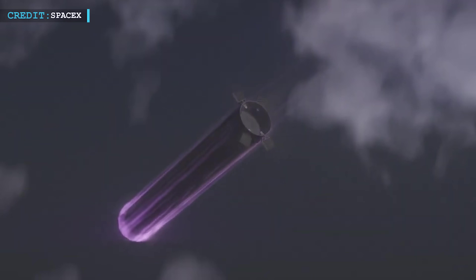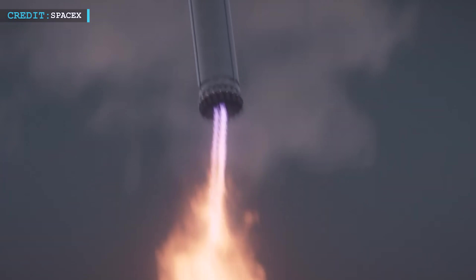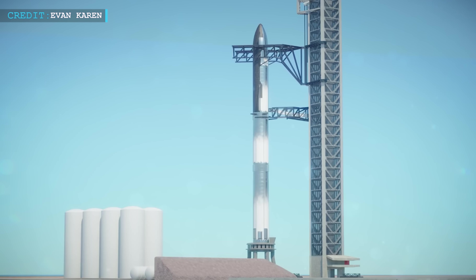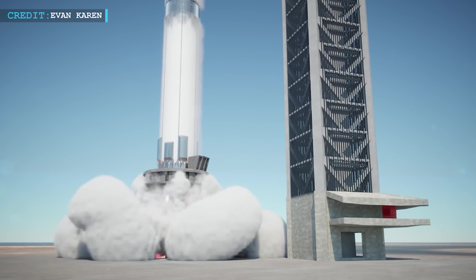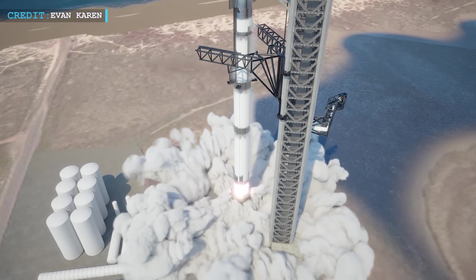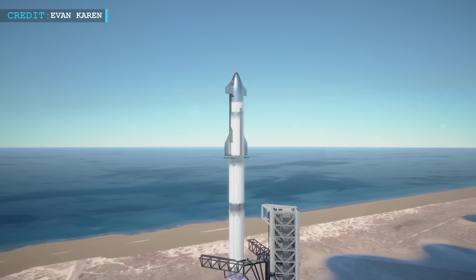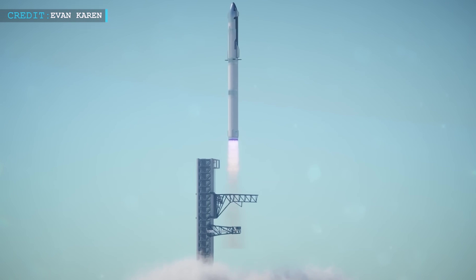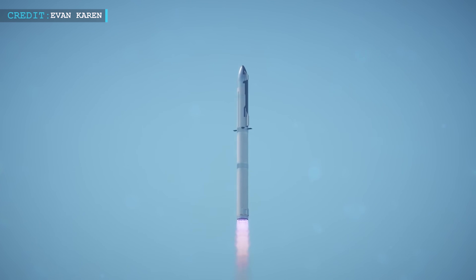To reach 230 tons of thrust at sea level, SpaceX was able to increase Raptor's maximum thrust by 25%. We may be very close to witnessing Starship enter orbit for the first time, even though that May launch didn't happen, because SpaceX has finally received FAA approval. If Musk is to be believed, it will be the maiden launch of a rocket that may ultimately transport up to a million people to Mars.